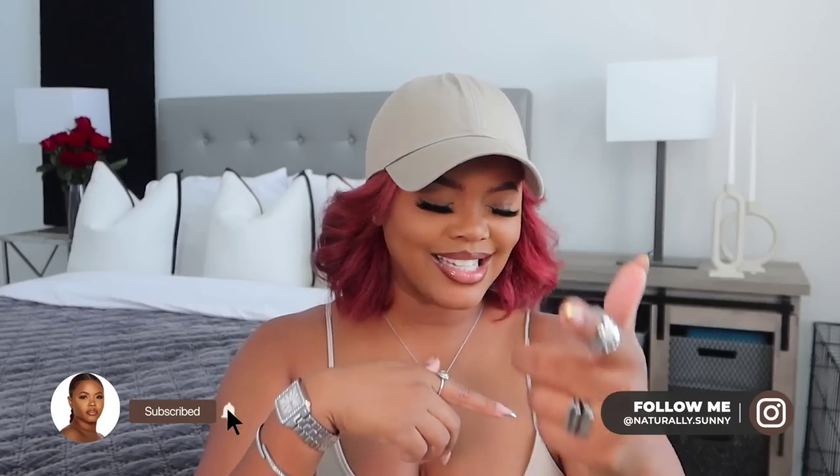Welcome back to my channel, my name is Atiyah, you can call me Tia or Sunny, whichever one you like. Today I have an Amazon must-haves, Amazon finds type of shindig, because your girl has been finding some cute things. They pass the vibe check, they pass the price point check, and they pass the quality check — everything is clicking.